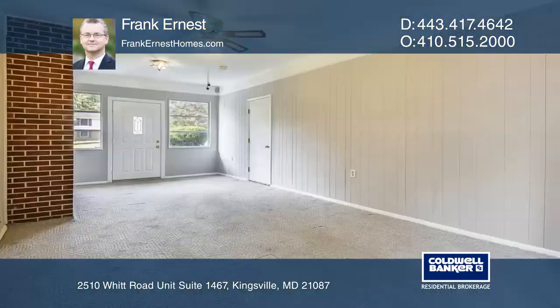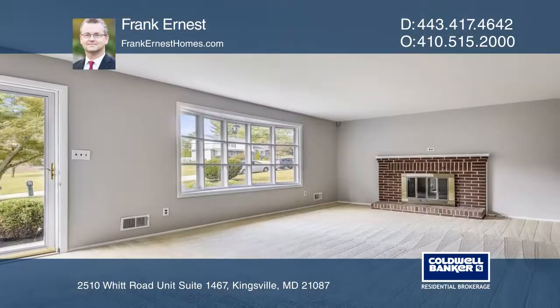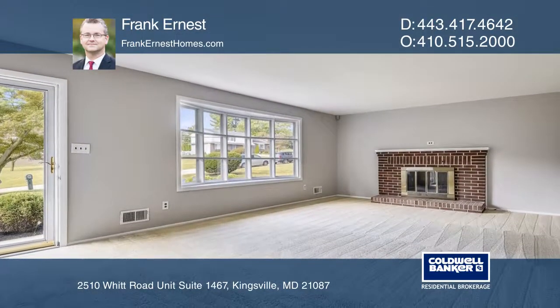Come and see this charming three-bedroom, two-bath rancher. This freshly painted and well-kept home has a garage and a fireplace.